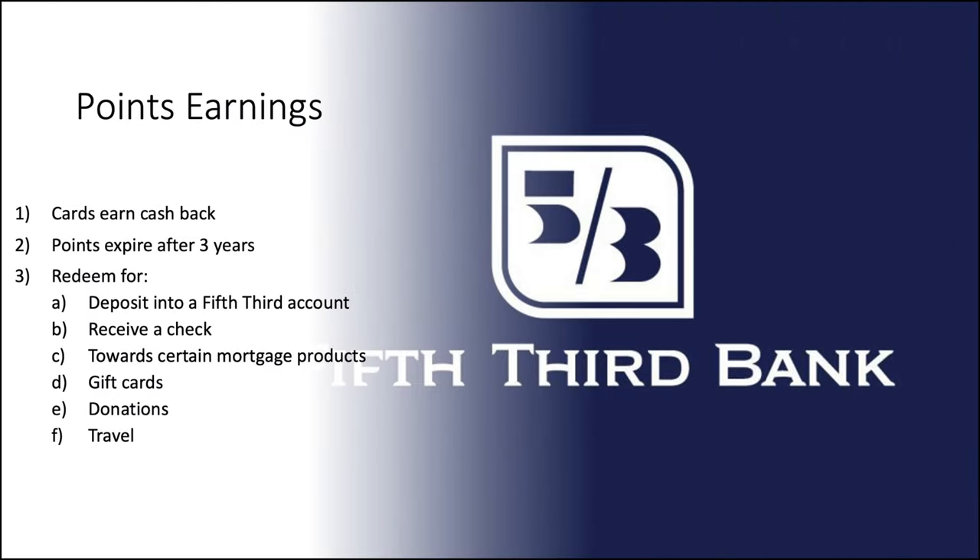When we're talking Fifth Third cards, we're primarily talking cash back — no points earnings here. Cards are going to earn cash back. Their points do expire after three years, which, three years is a long time, but any time you have points expire in your terms and conditions, I have to knock you for that. Redemption options: you can deposit into a Fifth Third account, receive a check, or interestingly, you can actually redeem them towards certain mortgage products — like a $1,530 credit — or home equity lines as well, which is an interesting use case I don't think I've seen before.